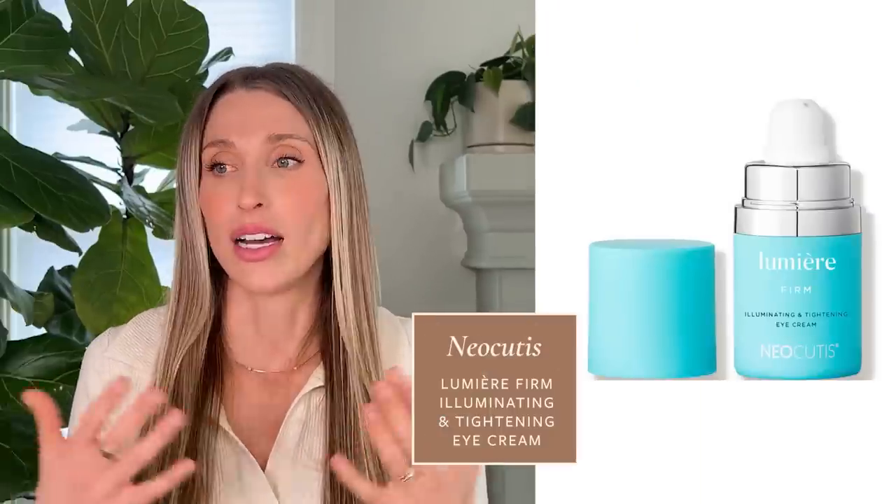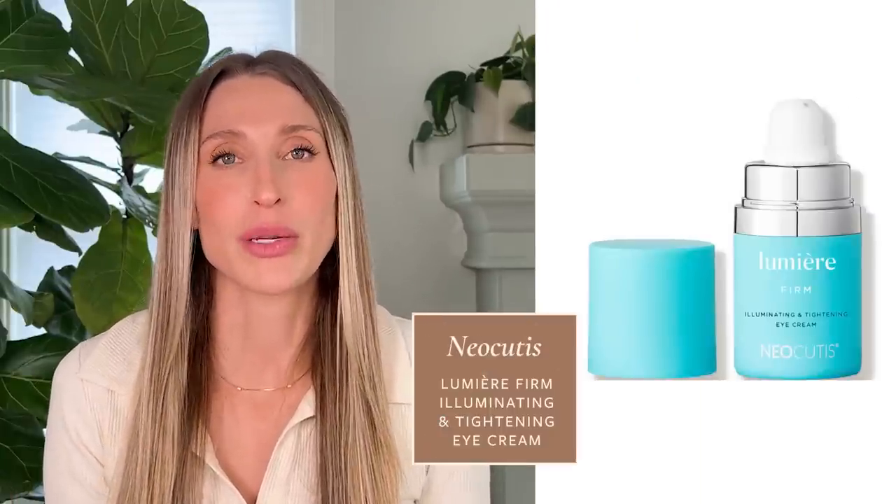I personally don't use my topical retinoids super close to my eyes. I do have a couple of eye creams that I really love. The first one is the NeoCutis Lumière eye cream — it's pretty pricey but lasts about six months. It's a nice way to nourish the skin around the eyes with other healthy skincare ingredients like certain peptides and growth factors, without using a retinoid.